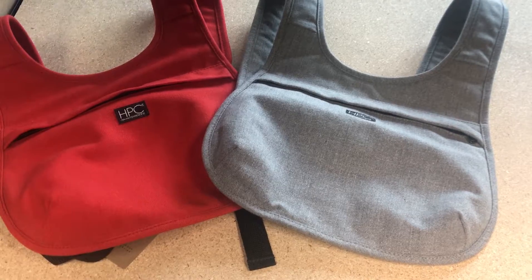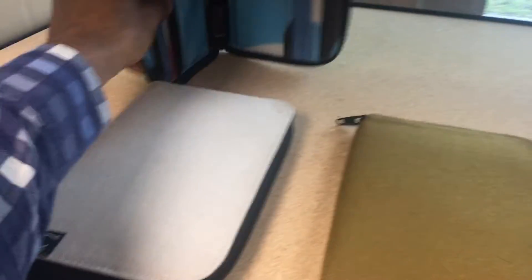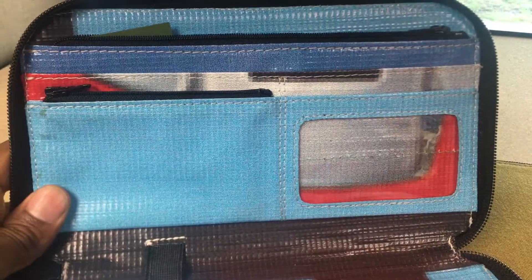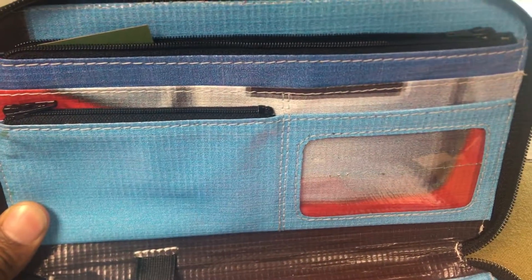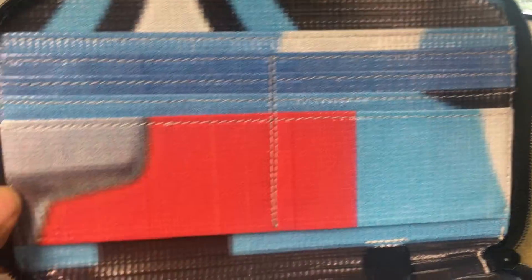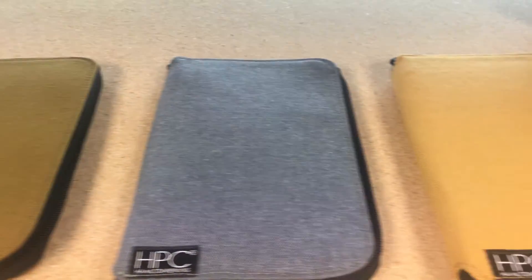I also want to spend a little bit of time looking at some of our travel pieces, like these wallets. These are travel wallets — great detail in there. You've got zipper compartments, a compartment for your ID, and multiple slots for credit cards, currency, etc. We have these in a variety of colors.